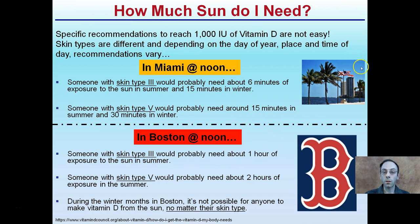Hopefully this gives you a greater understanding of how our bodies manufacture vitamin D from the sun, and you can realize it's not as easy as a simple '10 minutes and I'm good.'